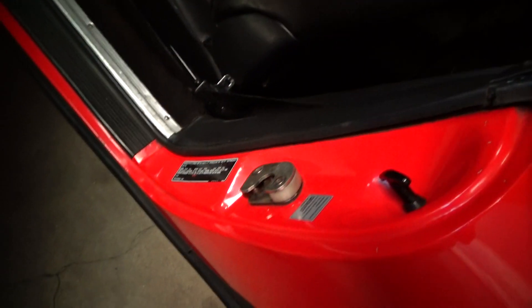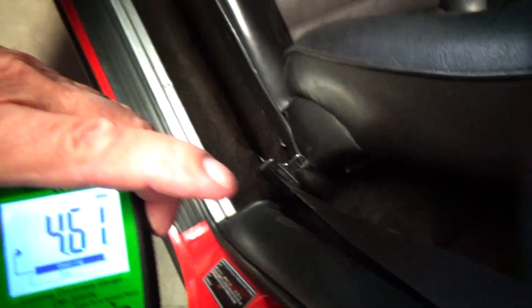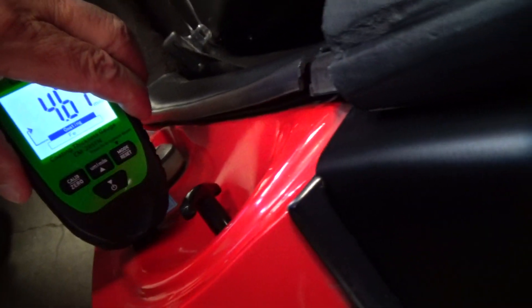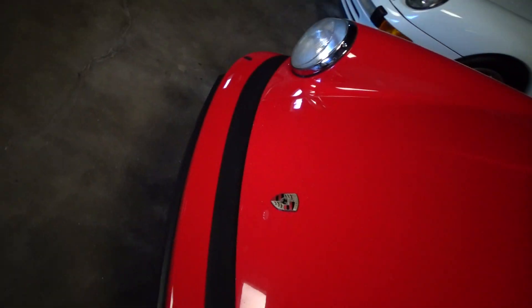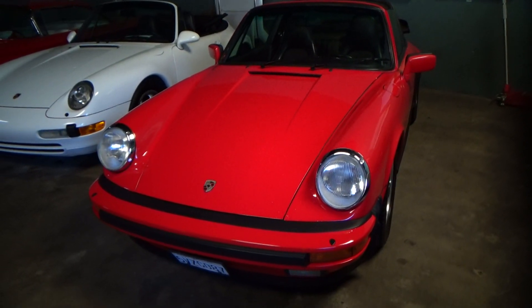Overall, super nice car. 4.61 in the door jams. I would call it almost, mostly all original paint. Very honest car, drives out dynamite. Let me know if you have any questions. Thanks very much.